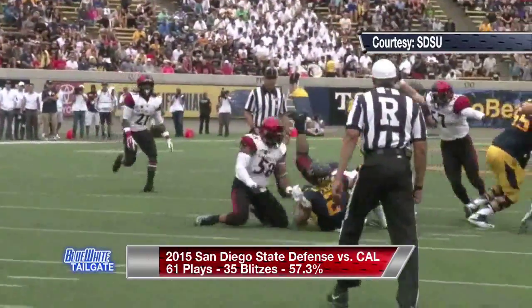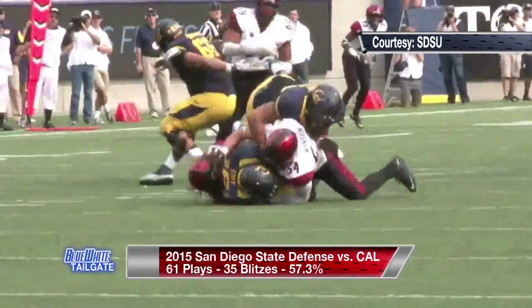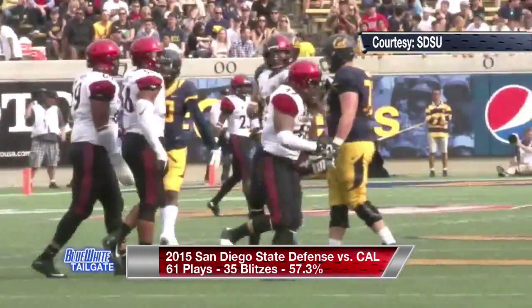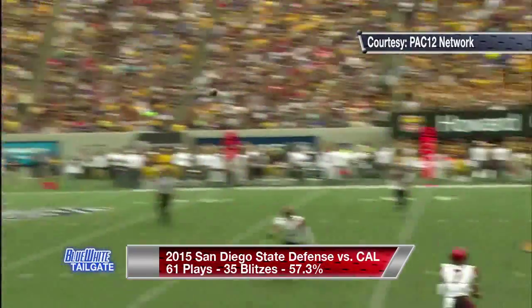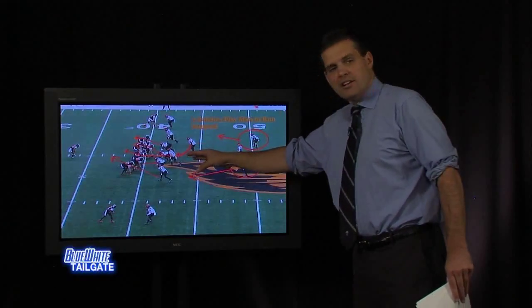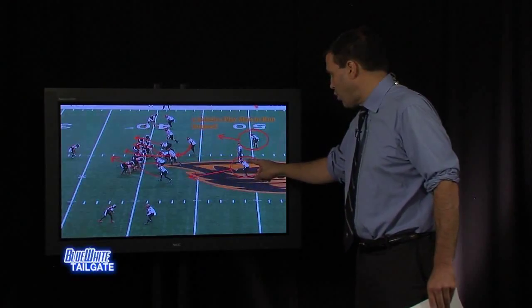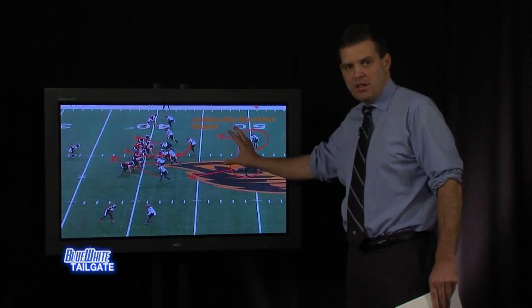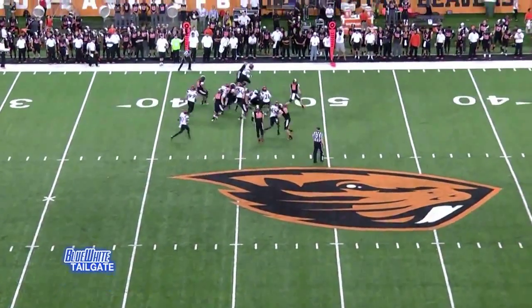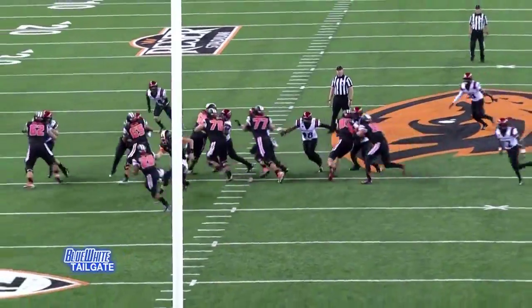Last week against Cal: 61 plays, 35 blitzes — well over 50 percent, which is a huge number. This scheme gives them a lot of flexibility to blitz people. The blitz you're going to see is an inside zone blitz that will be effective against Penn State's run game. They play man-to-man on the outside with very good corners and freeze the safeties to come up and play the run. As you see in the video, they walk the guys up, here comes the inside blitz, they slant toward the side of the run, and those safeties are there in position to make plays.